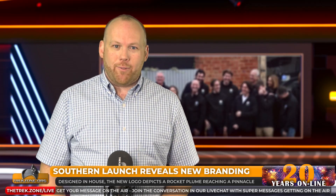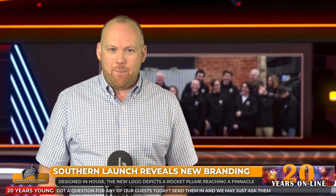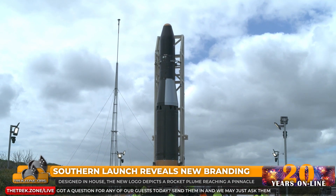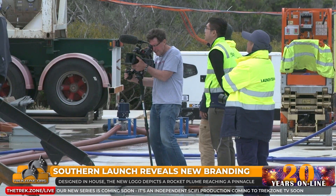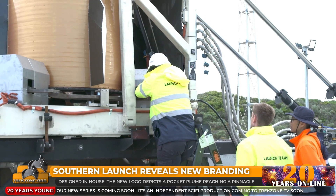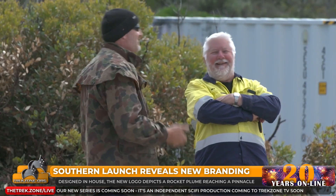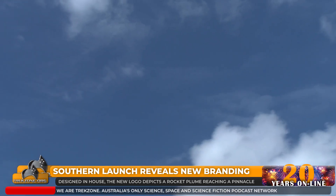Our friends over at Southern Launch have unveiled a new look as they continue to power ahead with ambitious launches from Whalers Way and Caniba. CEO Lloyd Damp says: 'Our new logo marks the next chapter for Southern Launch. It signifies the growth we have had as a company over the past five years and sends a message to the global space industry that what we have to offer is unique and world-class.' Designed in-house, the new logo depicts a rocket plume reaching a pinnacle, and new merch will be available in their online store soon.